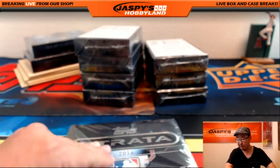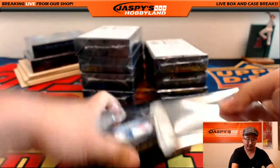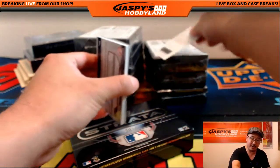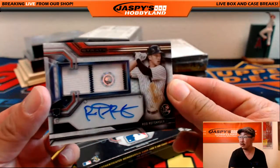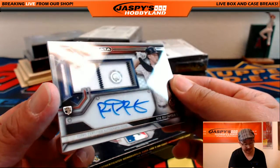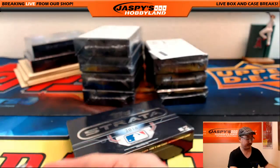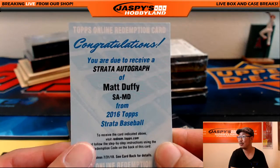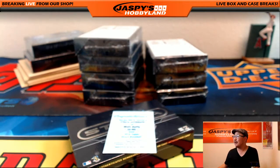Next box. This is pick your team number 14; pick your team 15 is on the website right now at JaspisHobbyland.com. If you missed out on your team, get them now — it's our last case in the store. Got a redemption right here. Strata autograph — Matt Duffy, S-A-M-D. I always get confused on this — this has got to be Giants Matt Duffy, right? Because in a different break there was another Matt Duffy. I'm certain this is Giants Matt Duffy, but I'll double check.